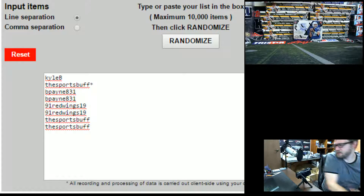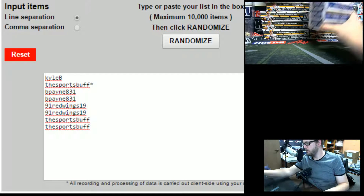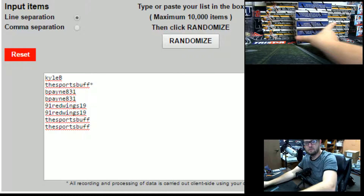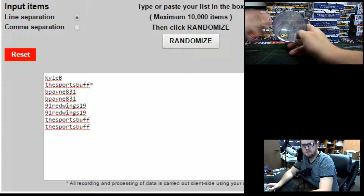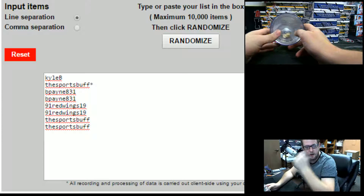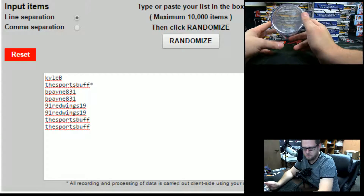Alright guys, KT Authentic Sportsman Billion cards. We're going to do one box of Prime SIGs football. Whoever lands on top is going to get to pick the box. This is random division — auto takes the entire box. We've got Kyle B Sports Buff with a star, which was xFutureSpot, B-Pain, 91 Red Wings, and Sports Buff. Good luck guys.